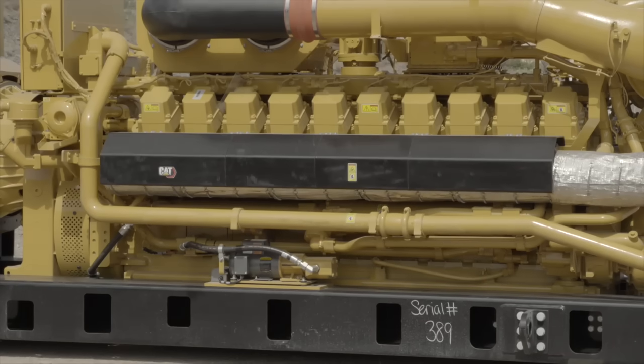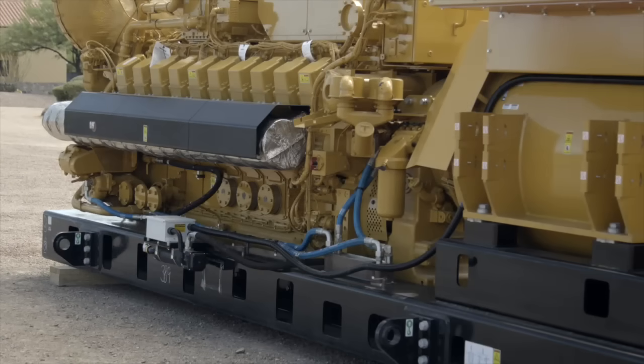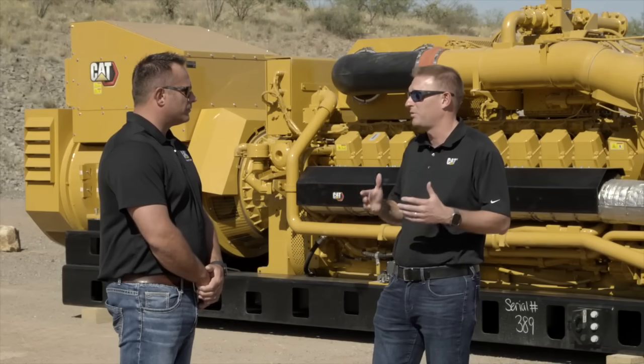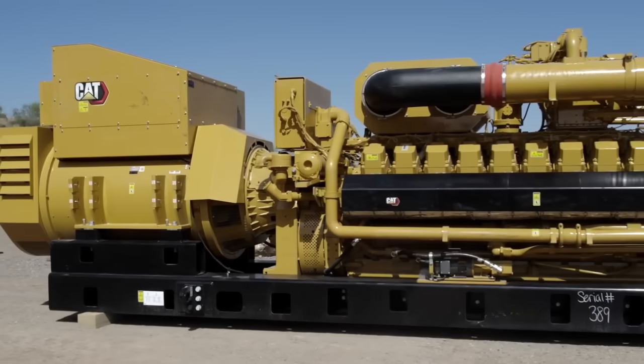So Brian, obviously we have the 20-cylinder of the HR that's sitting here behind us. I assume there's other versions of this engine that will be coming soon? We'll also be releasing a high-efficiency variant that's more geared for straight gas-to-power applications where we really focused on raising the electrical efficiency up to near 47%.